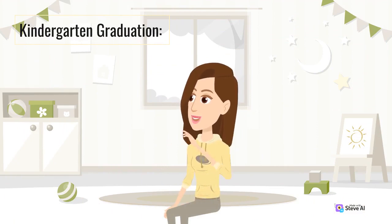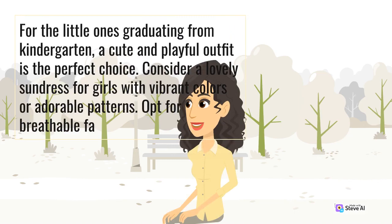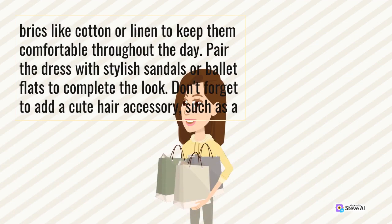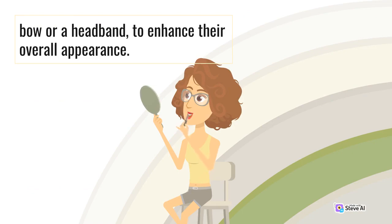Kindergarten Graduation. For the little ones graduating from kindergarten, a cute and playful outfit is the perfect choice. Consider a lovely sundress for girls with vibrant colors or adorable patterns. Opt for breathable fabrics like cotton or linen to keep them comfortable throughout the day. Pair the dress with stylish sandals or ballet flats to complete the look. Don't forget to add a cute hair accessory, such as a bow or a headband, to enhance their overall appearance.